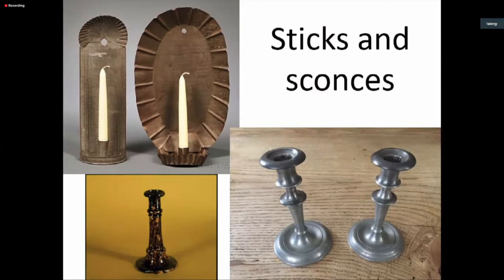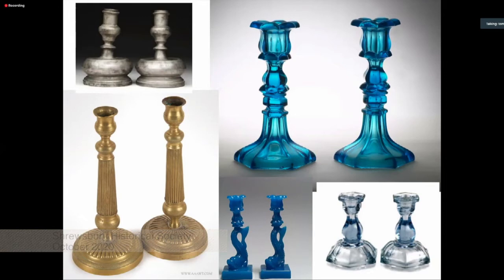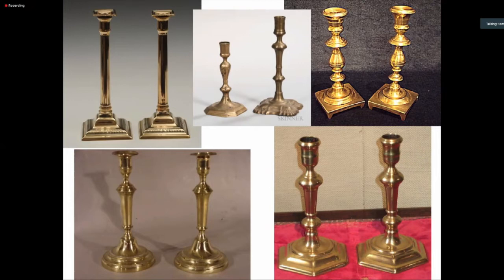Most candles tended to go into candlesticks or wall sconces. Candlesticks tended to be very common and made out of a wide variety of materials — pewter, brass, glass, sometimes plain, sometimes decorative. Styles varied over time. Very often by the late 18th and 19th century, they tended to have a lot of Greco-Roman influence, looking like Doric or Corinthian columns, lathe turned with a lot of decoration.